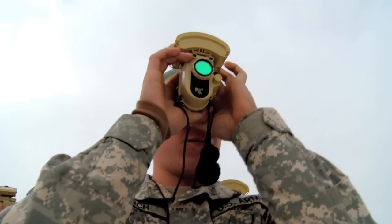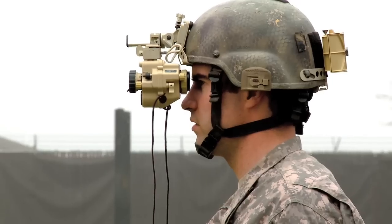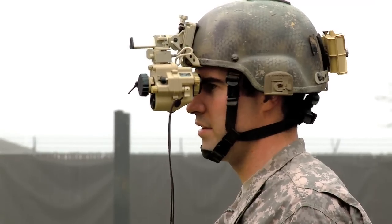The next step is to digitally fuse the two. By being digital, it's going to allow the individual soldier to enter the network and the digital battlefield. PM Soldier Sensors and Lasers are dedicated to bringing a world-class capability to the warfighter, and that means teaming up with our industry partner, ITT. We're working very hard with ITT — weekly meetings — making sure that this piece of equipment is of the caliber, the performance, and the reliability required of the soldiers.